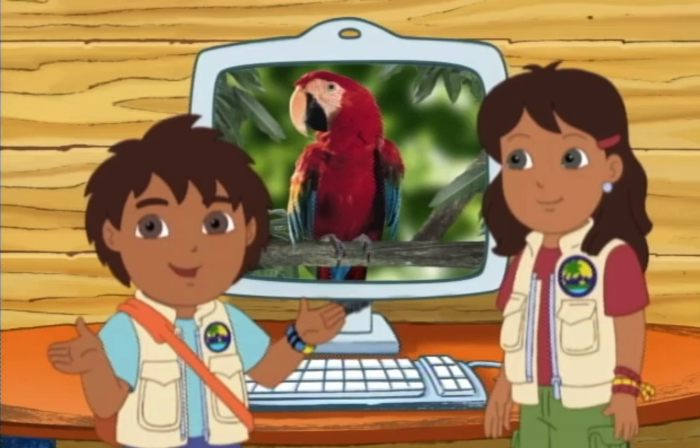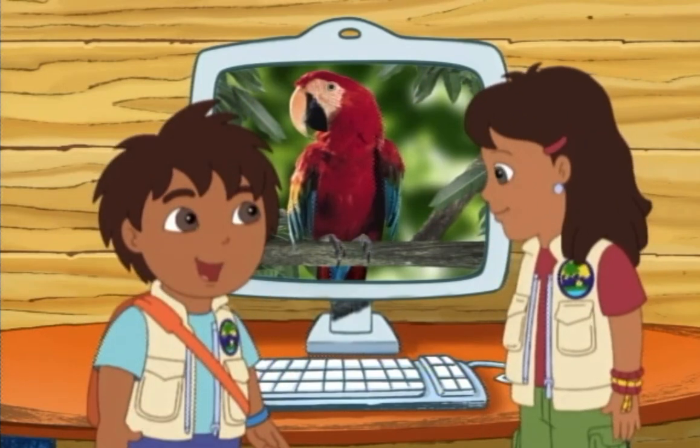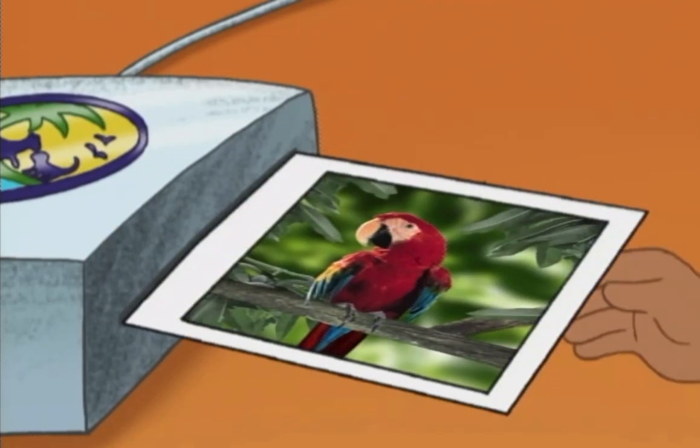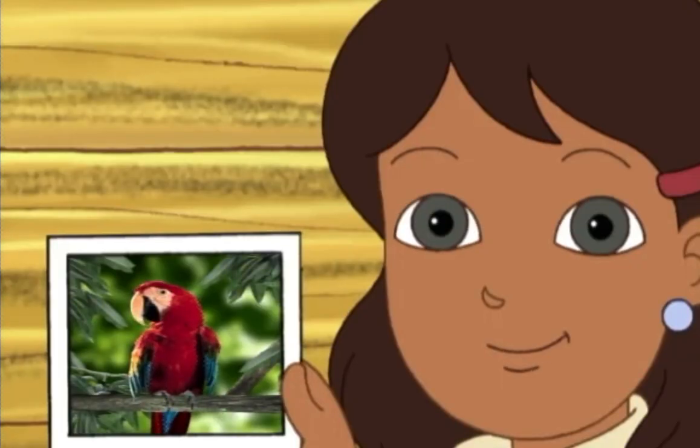We solved the puzzle! That's a scarlet macaw! Let's put this picture of the scarlet macaw in our animal science book!